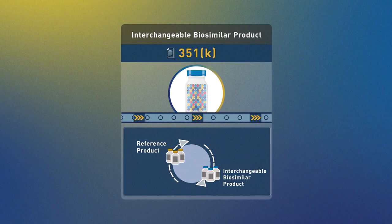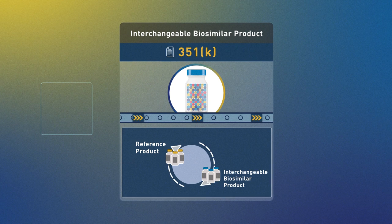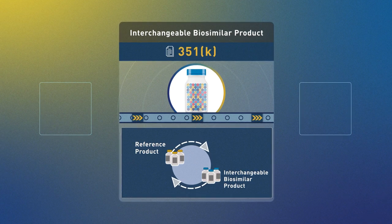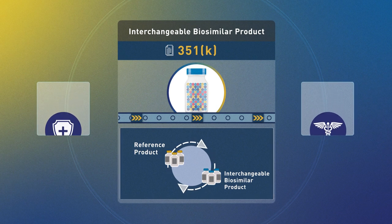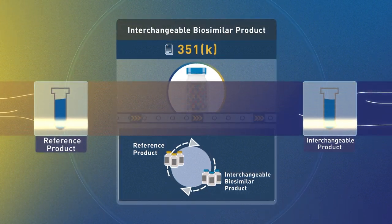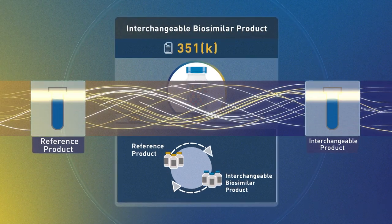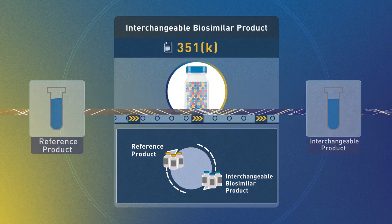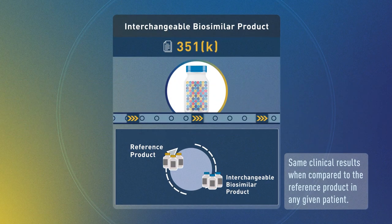In addition to demonstrating biosimilarity, manufacturers seeking approval for an interchangeable product also need to demonstrate that the risk in terms of safety and diminished efficacy of switching between the interchangeable product and the reference product is not greater than the risk without such a switch, and must demonstrate that the interchangeable product can be expected to have the same clinical result as the reference product in any given patient.